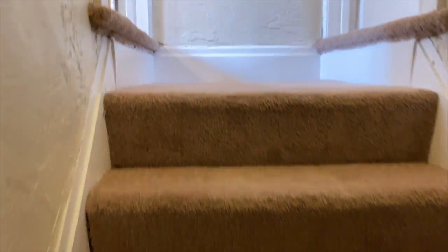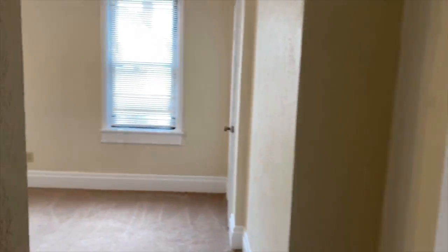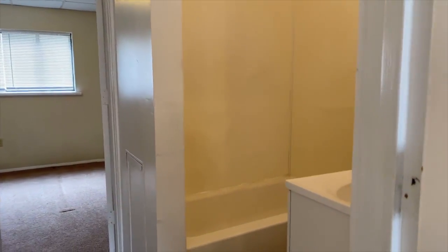Upstairs you have two bedrooms that are on each side in equal size. We'll start on this side. Each bedroom has two closets, one smaller closet and then a nice big closet. You have a Jack and Jill bathroom, which means you can access it from each bedroom.